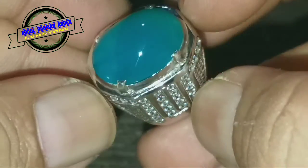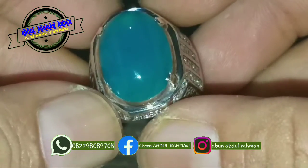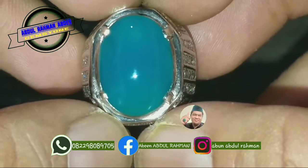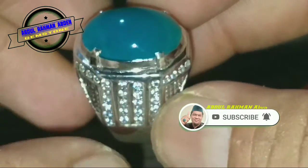Karena dari batunya agar Anda bisa melihat lebih jelas. Sebelum saya rincikan kondisi batunya, jangan lupa bantu channel saya dengan cara subscribe dan klik tombol bell-nya. Terima kasih bagi yang sudah bergabung.